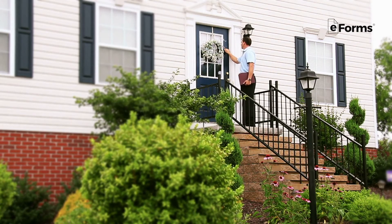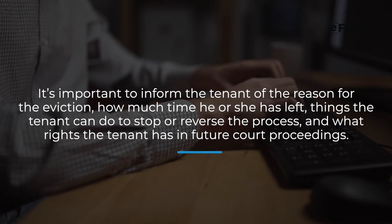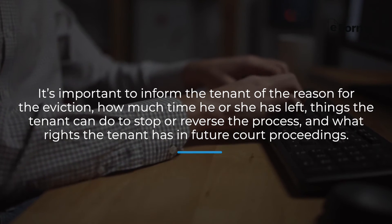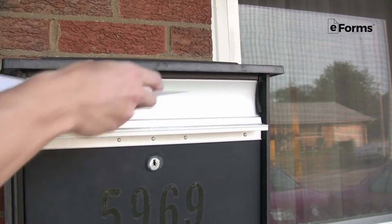If you're a landlord and you've been unable to get what you're seeking through discussions with the tenant, a lease termination letter will likely mean eviction. Here it's important to inform the tenant of the reason for eviction, how much time he or she has left, the things the tenant can do to stop or reverse the process, and what rights the tenant has in future court proceedings. Because every state has strict limits on how much notice tenants must receive before going forward with evictions, it's critical that a lease termination letter be sent through certified mail, or if delivered in person, that it includes some kind of proof of service.